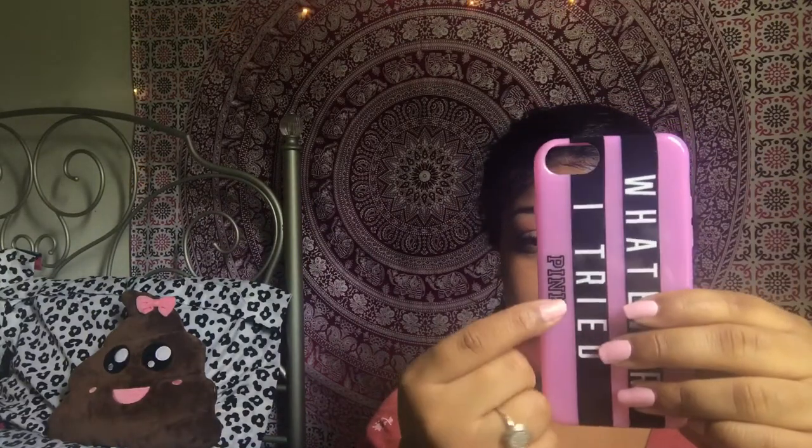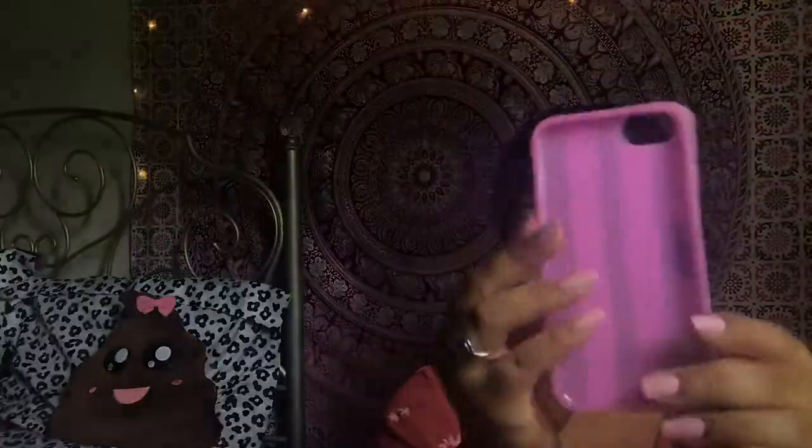The next case is from the brand Pink — Victoria's Secret Pink — and it just says Pink right here. It's like a flexible TPU type of case. I got this from Pink for like $20. But when I went that day it was like a promotion — so if you bought anything Pink, you would get free Pink sunglasses and a free Pink water bottle. So it was kind of a deal if you think about it.